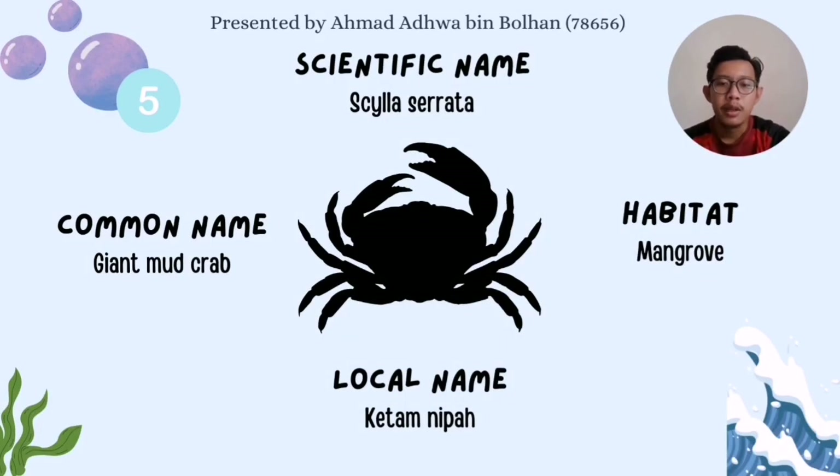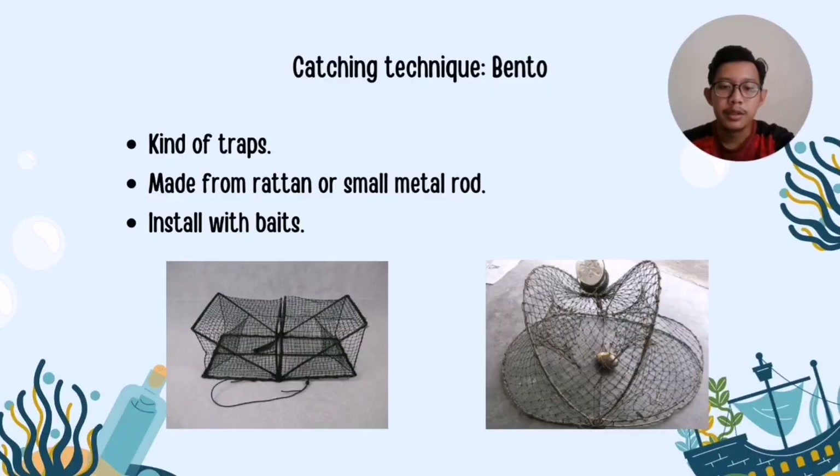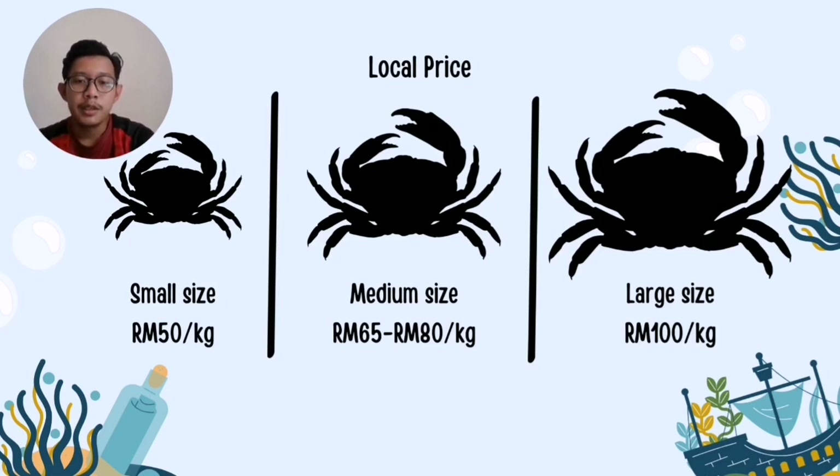My name is Ahmad Hadwa bin Bulhan, and I will explain about the giant mud crab with the scientific name Scylla serrata. Locally, the crab is known as ketam nipah, associated with its habitat near the nipah palm of mangrove areas. The crab is caught using a bubu, which is a kind of crab trap made from rattan or small metal rods tied crosswise. Inside the bubu, baits such as small pieces of meat or small fish are installed to attract the crab. At the market, crabs are sorted by size: small size is around 50 ringgit per kilogram, medium size ranges from 65 to 80 ringgit per kilogram, and the price may reach 100 ringgit per kilogram for large size.